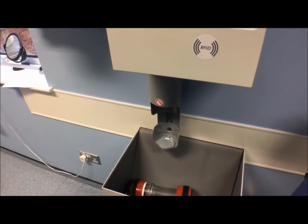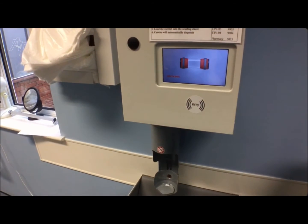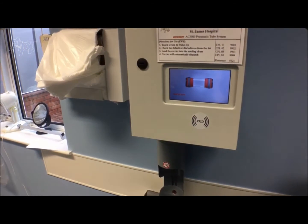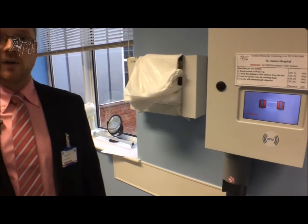Commissioned in April 2016, the system has completed 210,285 journeys in the first eight months. The Aerocom system will continue to grow with the hospital to serve new areas.